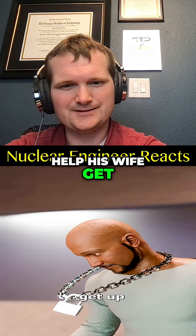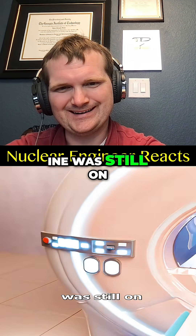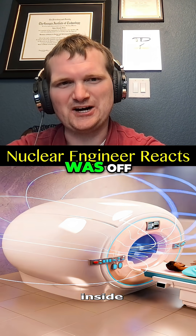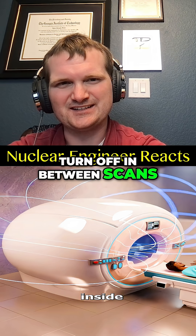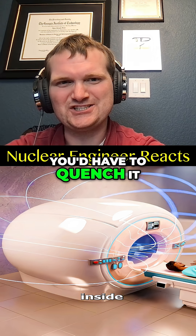He reached out to help his wife get up from the MRI table, but the machine was still on, and it had one of the most powerful magnets on Earth inside. Even if the machine was off, you still shouldn't bring metal in there. MRIs don't just turn off between scans — the magnetic field is maintained continuously. To turn it off, you'd have to quench it.